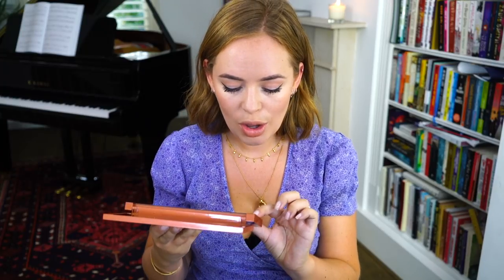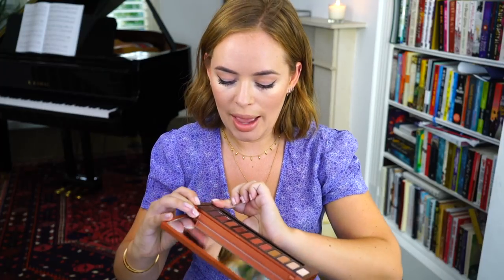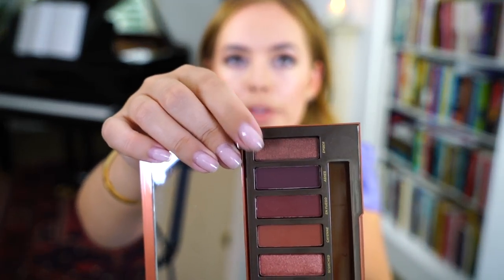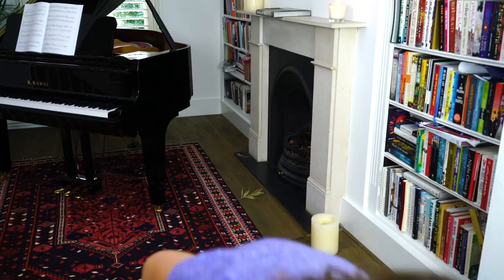This palette has some really good lighter shades and really good warm contour shades. I haven't actually worn Ember yet but I feel like Ember and Ashes — you could do the most amazing night-out eye with those. So I'm definitely going to do that next time I go out somewhere or need to do an evening makeup look.